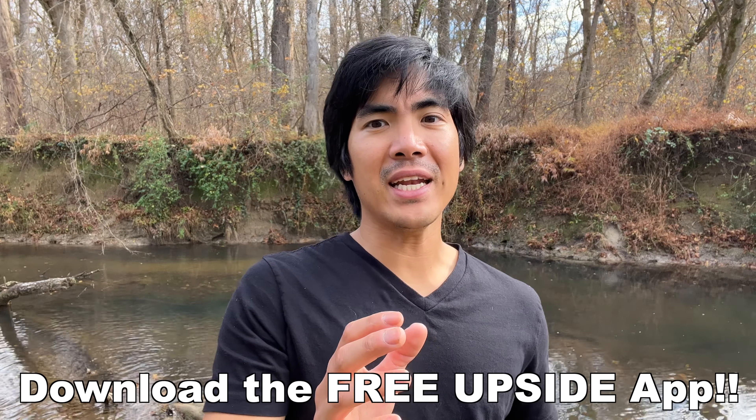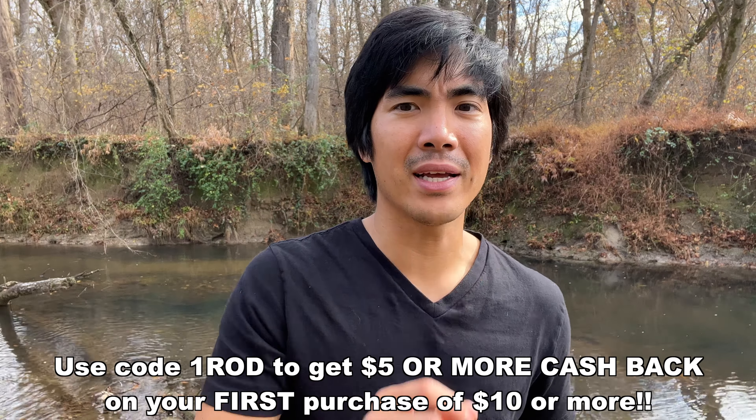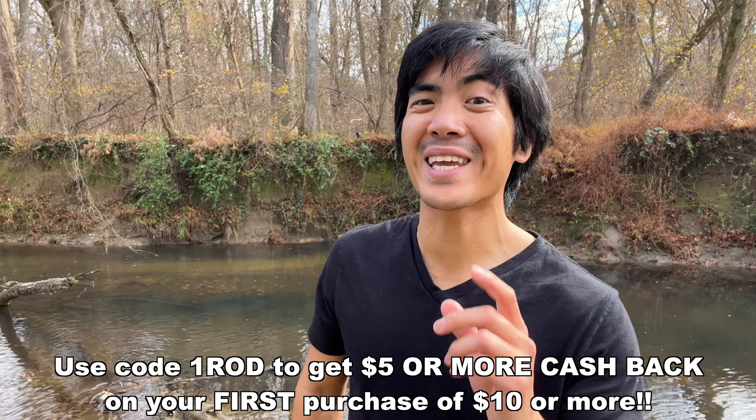Upside users are earning more than a million dollars every single week. There's a reason why they have a 4.8 star rating on the App Store. And the best part, you can cash out anytime straight to your bank, PayPal, or you can get an e-gift card to Amazon or other brands.